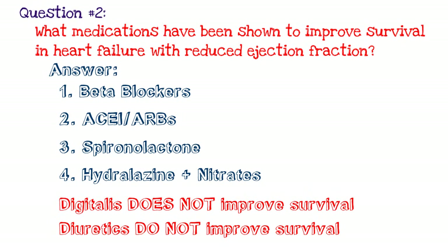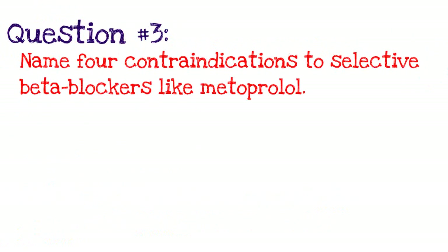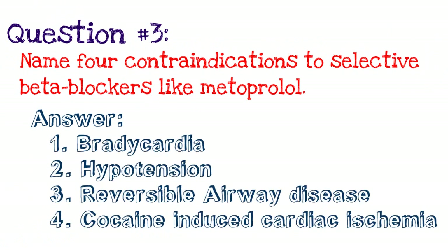Let's go on to question number three: name four contraindications to selective beta blockers like metoprolol. The contraindications are number one, bradycardia — you're trying to bring the heart rate down but want to avoid bringing it too far if the patient is symptomatic. With that, hypotension — metoprolol can decrease not only heart rate but also blood pressure, so hypotension would be a contraindication to giving the beta blocker.